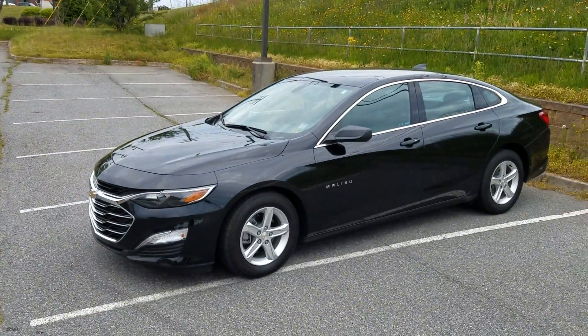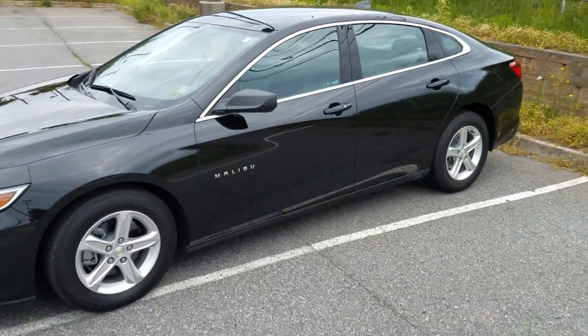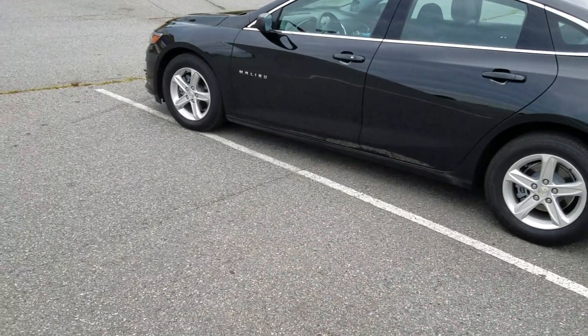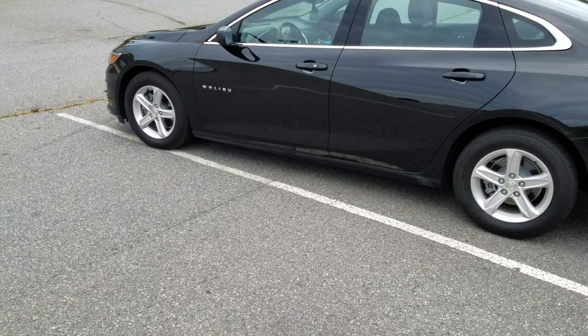Hey folks, figured I'd do a quick little vlog here — a little channel update, little life update. I got a new Wookiee mobile! Just needed a commuter, got this lovely 2019 Chevy Malibu. Basically the Pathfinder was over 160,000 miles and it was starting to get pretty wore out.